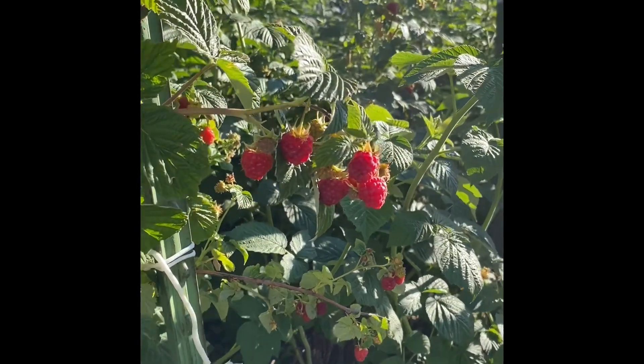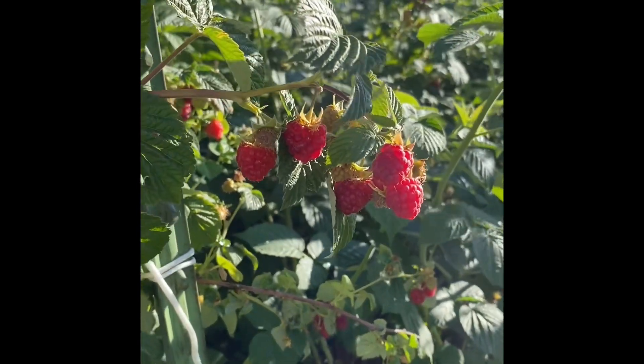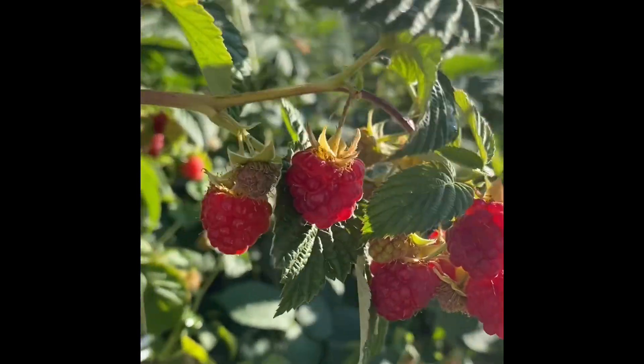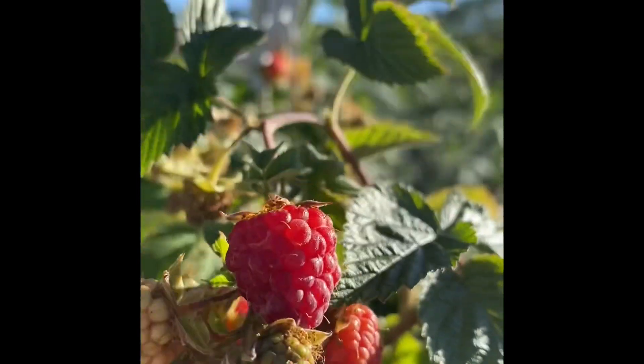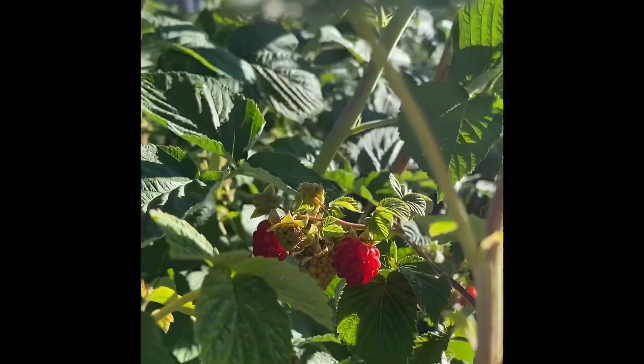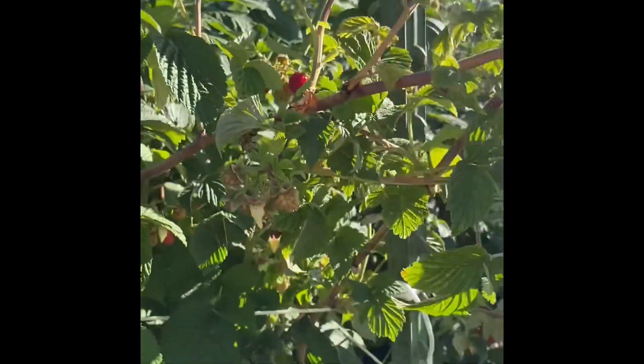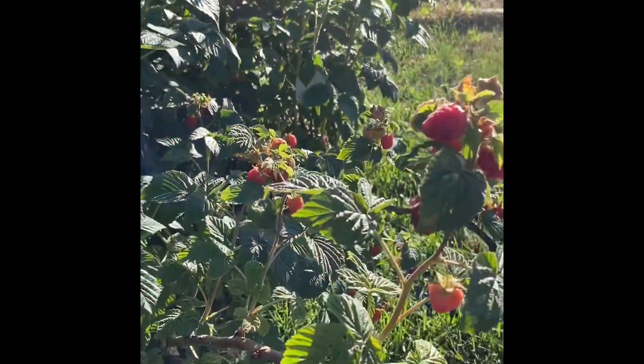Hi everybody, Linda, Black Bear Family Farms, and look what is ready to pick. They are gorgeous raspberries, and we'll be having these in your jams that Ben's at home making. This is my third round of picking. Look at all these berries.